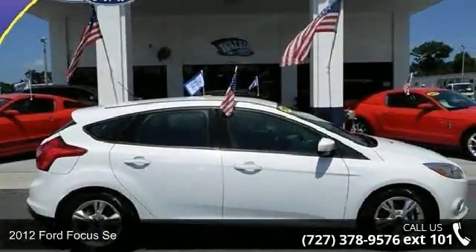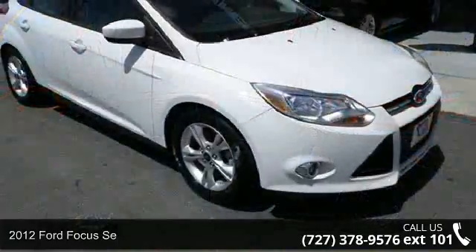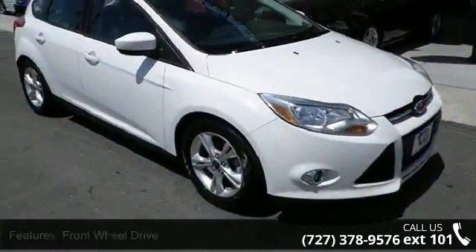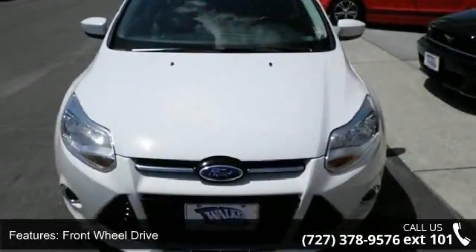Presenting the 2012 Ford Focus. If you are looking for a first-rate auto, this one could be yours today. This vehicle comes with a reliable four-cylinder engine connected to a smooth-shifting automatic transmission.